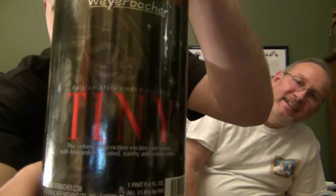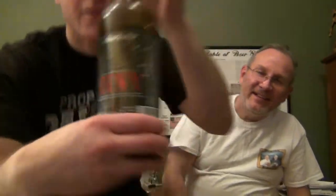We've got Tiny by Weyerbacher tonight. This was given to us by Anthony Rapinoe in a beer trade. Thank you, Anthony.